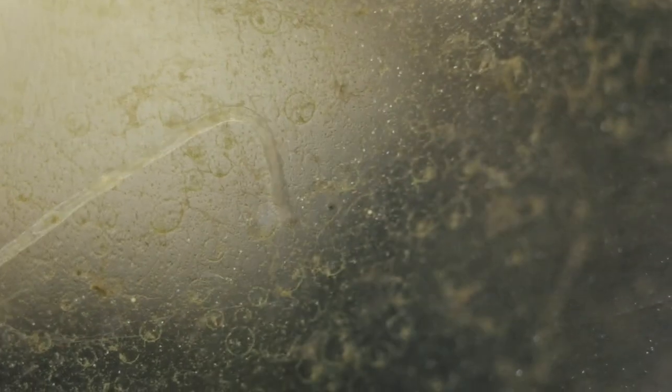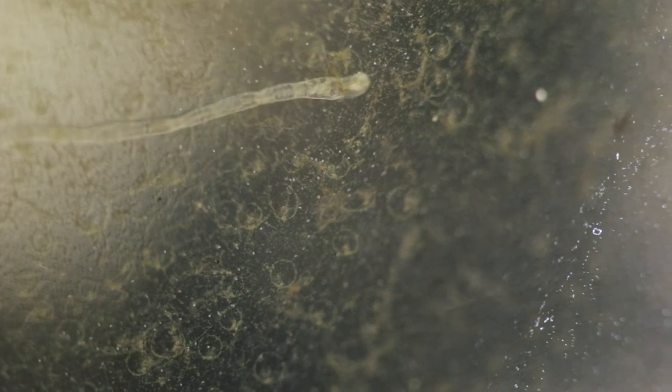I really enjoy watching this thing glide around on the glass. As you can see in this footage, it seems to be cruising past a cluster of eggs. I wonder whose eggs these are — is it possibly one of these naididae's, or is it something else in this thing? I'm not really sure.